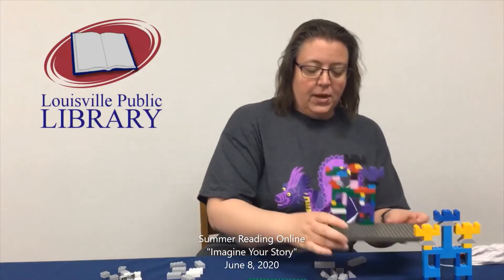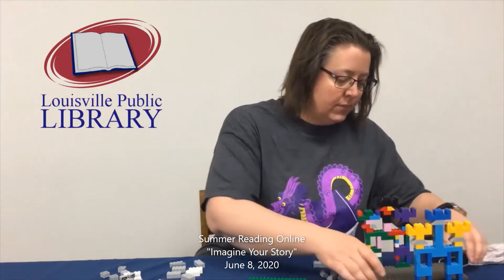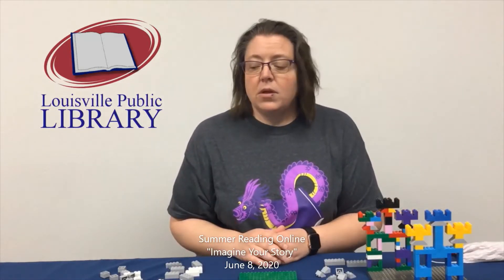I'm also out of Legos. I have a couple here that I already did just to show you guys that you can use any color Lego you want. It doesn't have to be the ones that I'm using. You can also use any types of bricks that you want, and building with Legos is all about being creative and using your imagination.